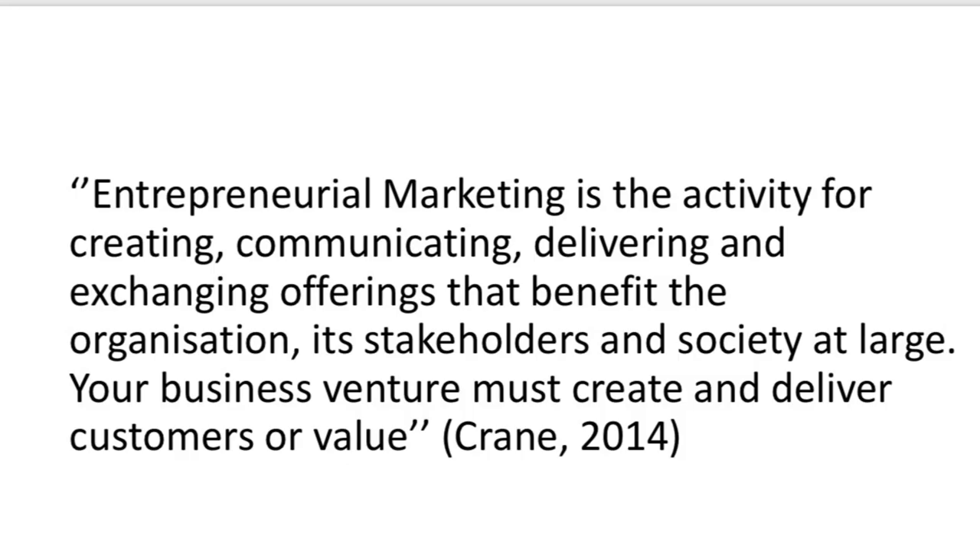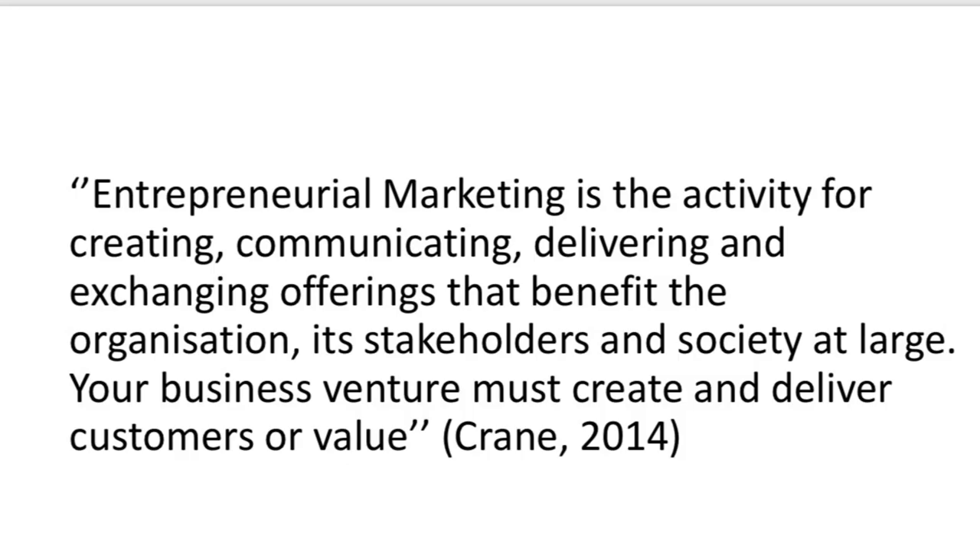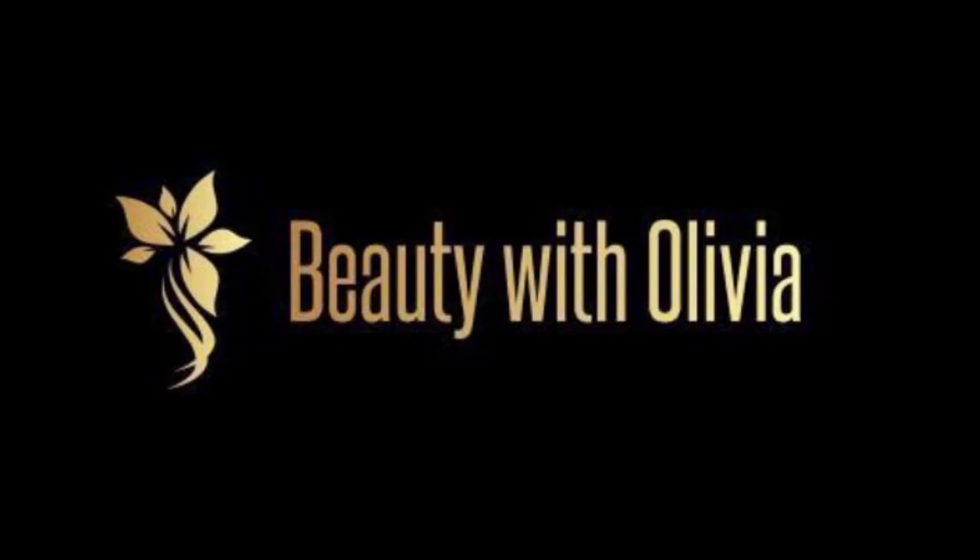There are so many definitions for entrepreneurial marketing that there is not just one single definition. Another definition was by Crane in 2014: the activity for creating, communicating, delivering and exchanging offerings that benefit the organisation, its stakeholders and society at large. Your business venture must create and deliver customers all value.